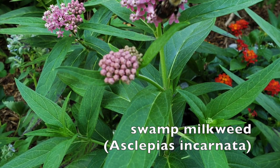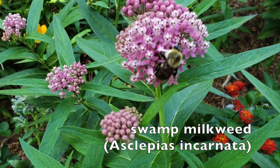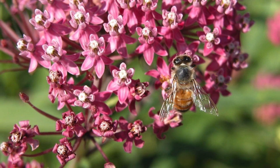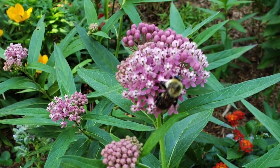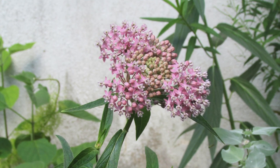Here are the rosy pink blooms of swamp milkweed, which you can tell from its name will grow in average to wet soils. If you have both this and orange milkweed in your garden, I have found that monarchs prefer swamp milkweed for egg laying, but it's an attractive plant which also supports many other insects as well.